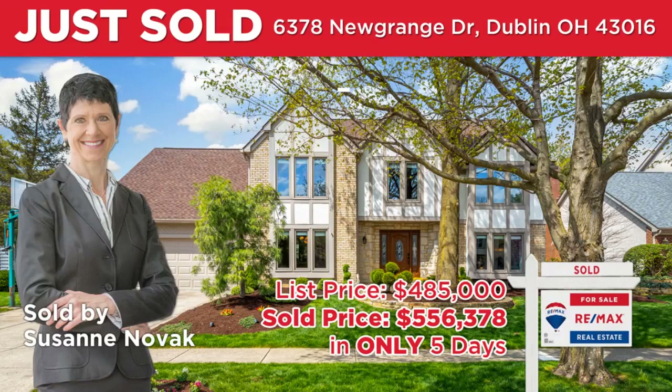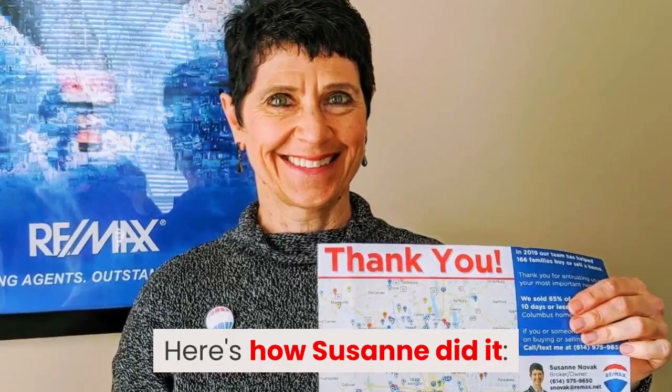Let us give you a behind-the-scenes look into a recent sale we just closed in Dublin for $556,378. The house was listed for $485,000, but we were able to net the owner an extra $71,378 above the list price. Here's how Suzanne did it.